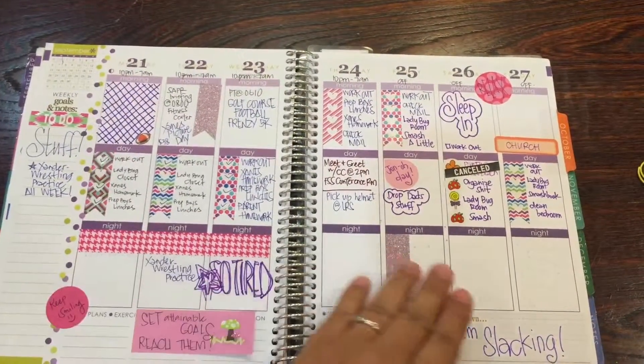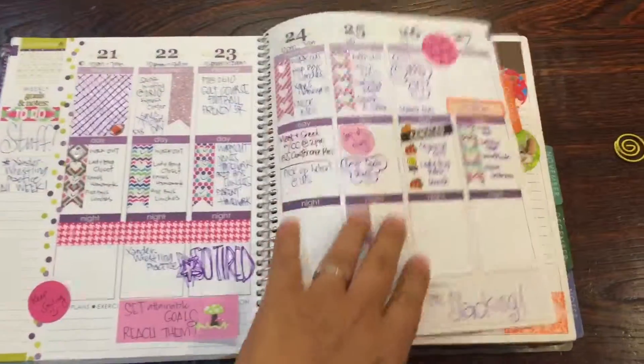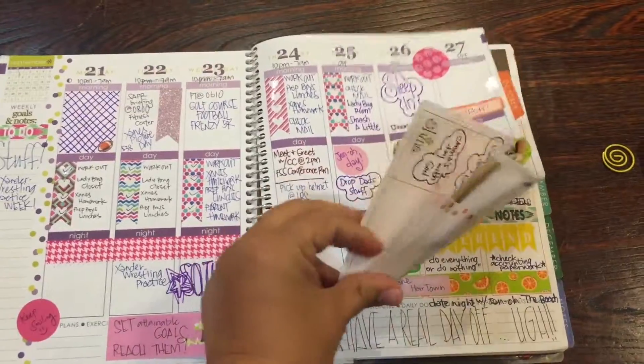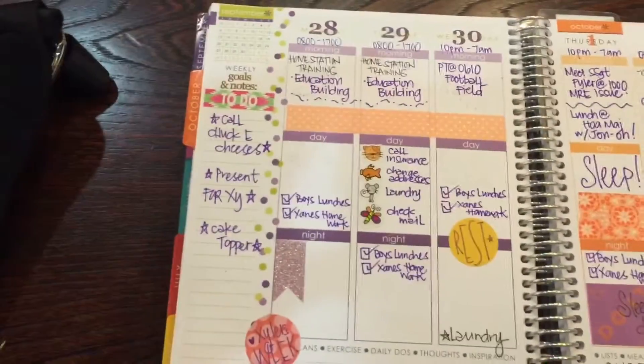Then it goes into the October monthly calendar. Since that goes up to the 27th, I'm just gonna show you real quick the 28th, 29th, and 30th, which is a lot of white space too.